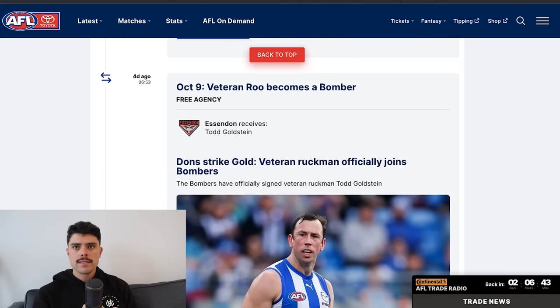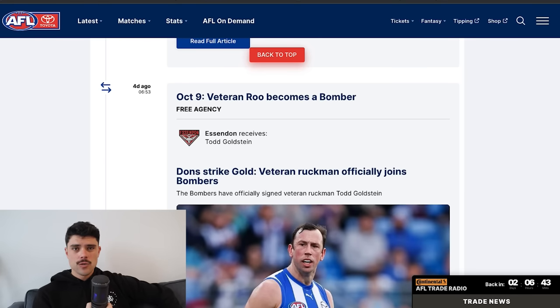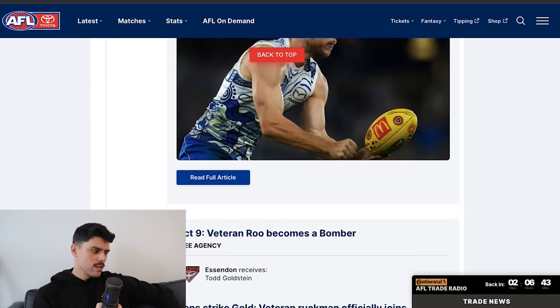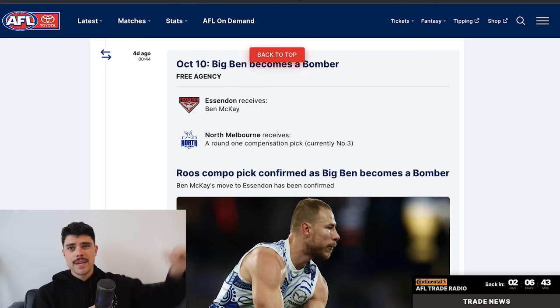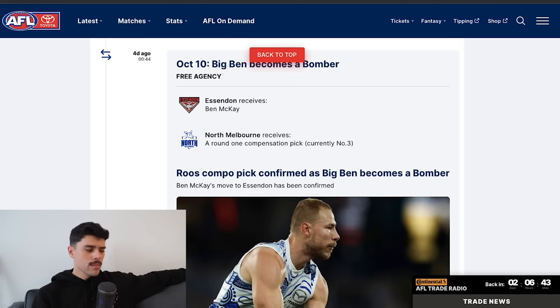Todd Goldstein moved to Essendon — they need a first-choice ruck, and North Melbourne didn't fight too hard to keep him, given they have a young list trying to refresh. Ben Mackay finally moved to Essendon as well in what has been a big off-season for them. North Melbourne are really happy because they got band-one compensation, which is a pick after their first pick in the draft — effectively pick three for a player who on the open market probably goes for a pick in the 20s. A bit of a quirk in the system.